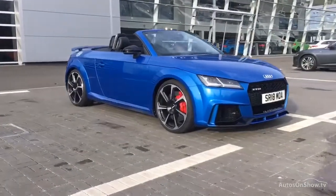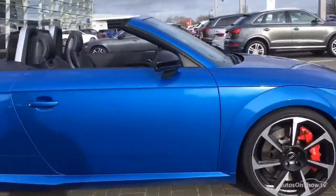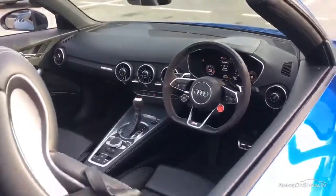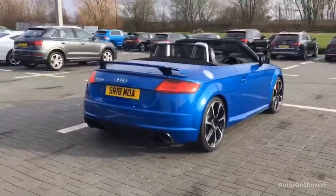Before reaching our forecourts, every pre-owned Audi we receive has to meet Audi's approved used programme as standard. But here at Sittner, we like to go the extra mile. As a minimum, each vehicle is subject to stringent 145 separate mechanical, interior and exterior inspections prior to test drive.